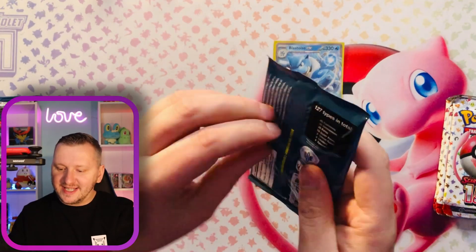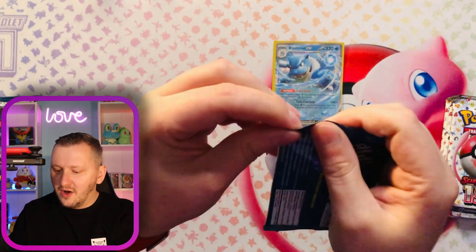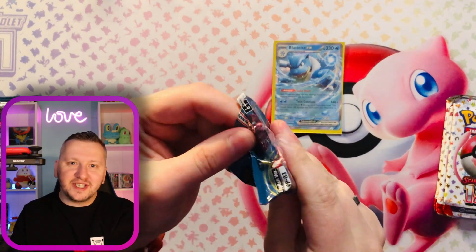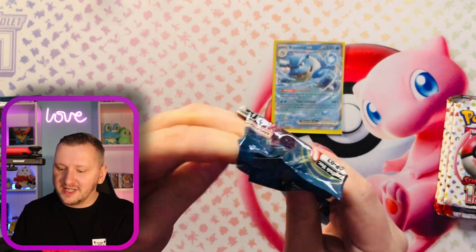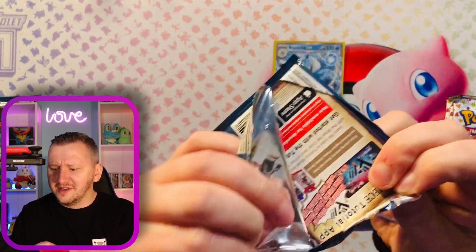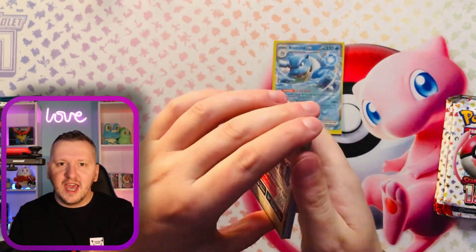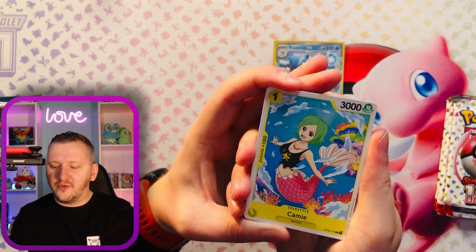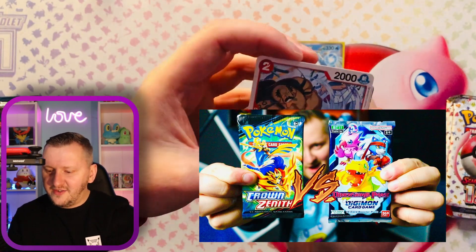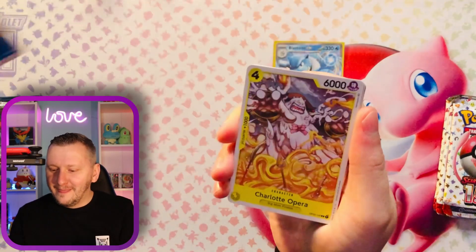Another One Piece — I kind of like comparing other TCGs to Pokemon, to be honest. My heart will always be with Pokemon. I did open a Digimon card before, so you can go check out that video. And let's see what we have in this pack. Let's go.